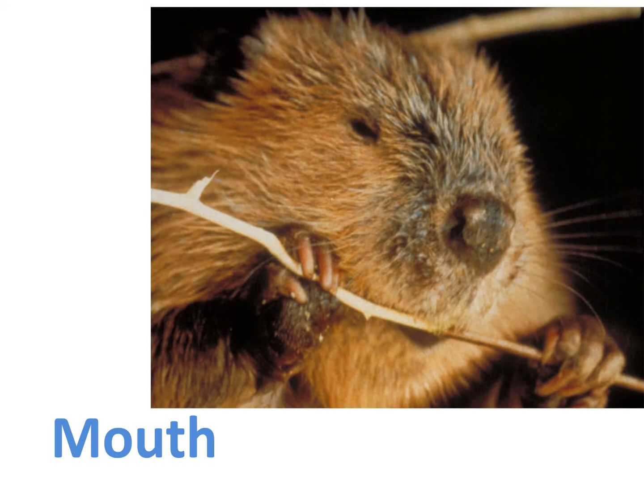Beavers have work to do underwater, including carrying branches to their babies, pushing sticks into the mud at the bottom of the pond, and building dams. They can't do all that if water is going down their throat. Have you ever tried to swallow water and it goes down the wrong tube and you have to cough? Beavers have a flap in the back of their throat to stop water from choking them when they're carrying sticks underwater.